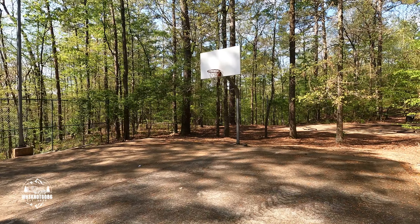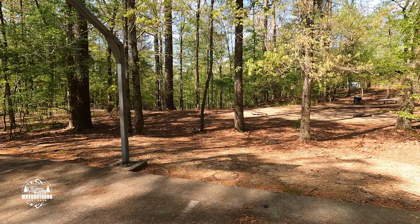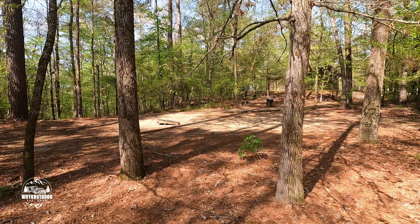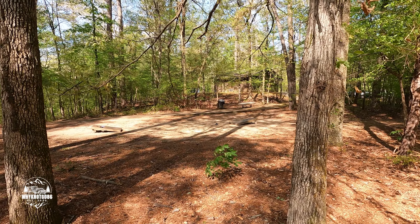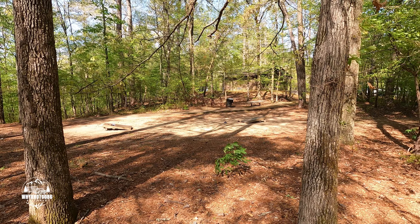They do have a basketball court here at the campground, and they have cornhole set up as well. So you can shoot a little basketball, play a little cornhole, go back to the campsite, eat a little something, take a nap. Boy, this place is pretty awesome.